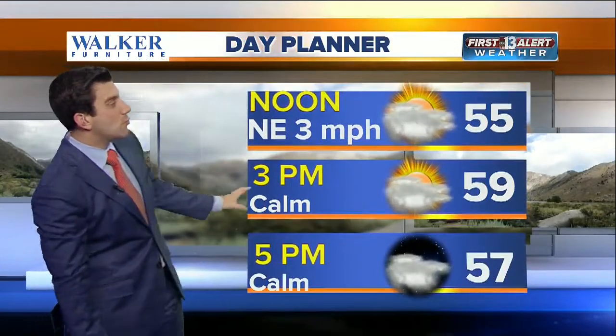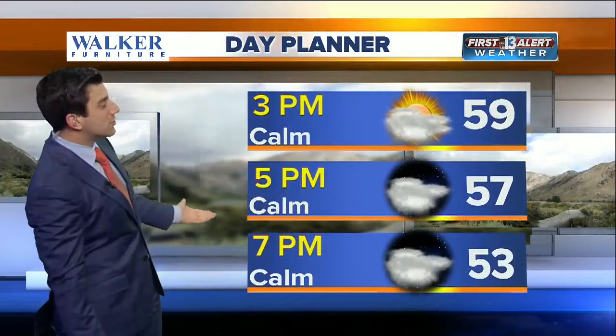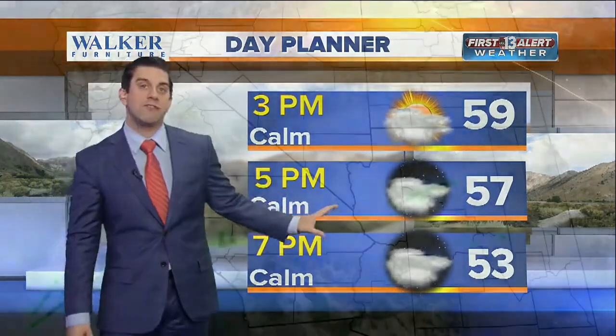As we move on into the afternoon, we're going to get up to about 59 degrees — that'll be your high temperature for central Las Vegas, three to four degrees above normal for this time of year. Luckily, our winds are still going to be on the light side, so no wind chill factor out there.